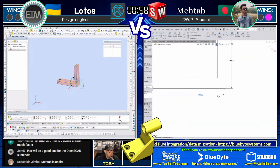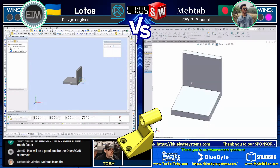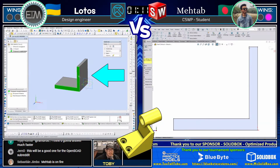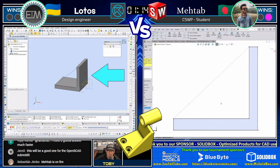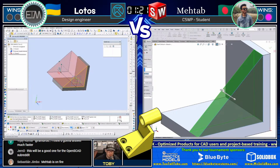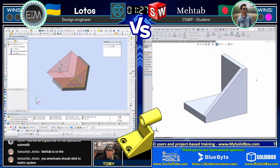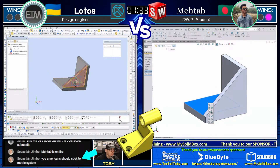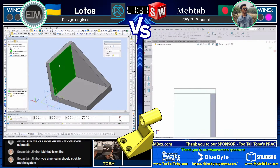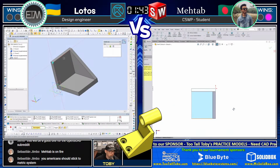This part is called Shaft Support and we have seen a similar part in the tournaments before. However, the models always change a little bit before they get recycled — we never give you exactly the same model. We want to keep our users on their toes: sometimes we change the unit system, sometimes we change the material, add a feature, or shift a feature over a bit. This is a tricky model, something you might see in the machining world. Sebastian in the chat says Americans should stick to the metric system — we do have both metric and inches in this tournament, and we like to make sure users understand how to do both.